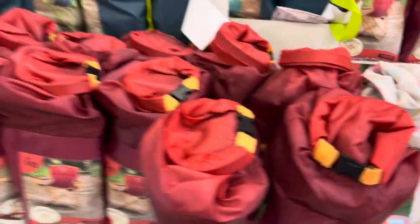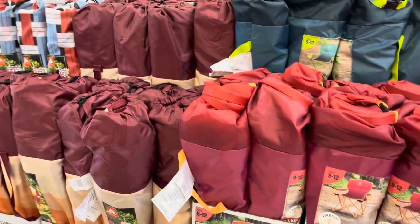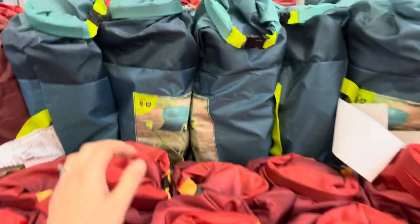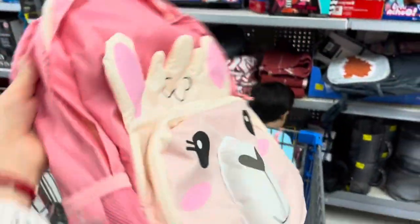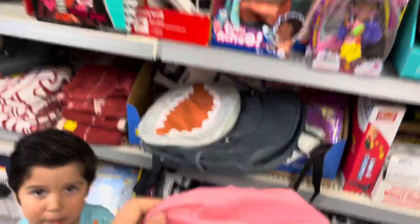They don't have the character ones right here — I'm going to have to go to the camping section. But yeah, they have these chairs for five bucks, and all these little backpacks are the matching ones to the camping chairs.